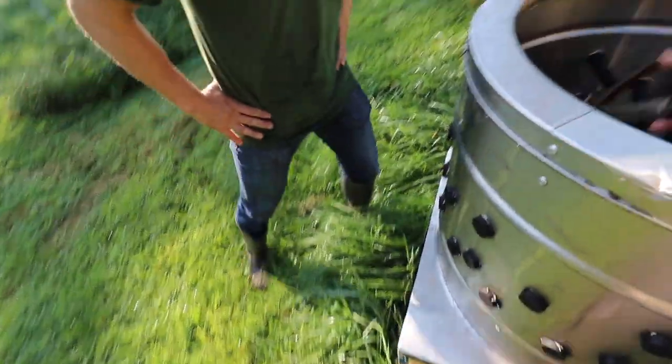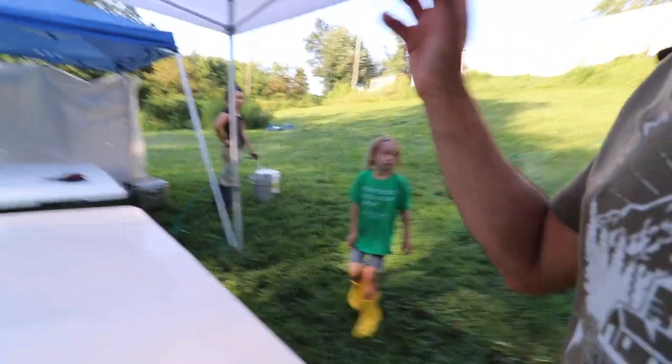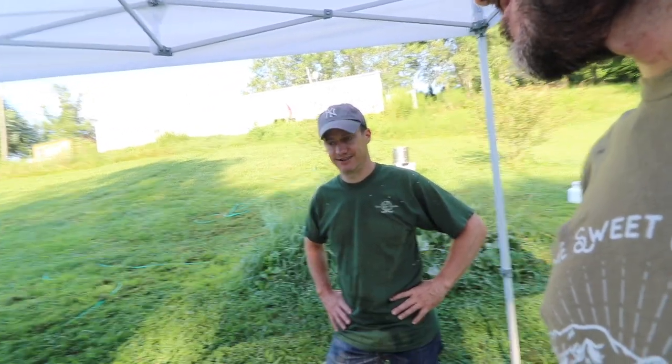When you run this thing, make sure the water is always on. Then they go on the table and this is where we do all the eviscerating — necks, feet, heart, liver. That's what we save.